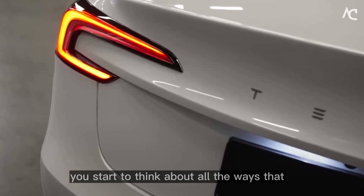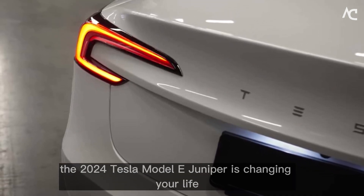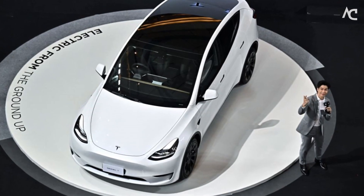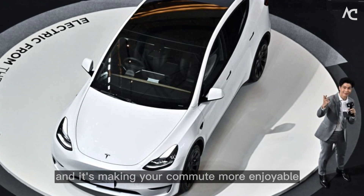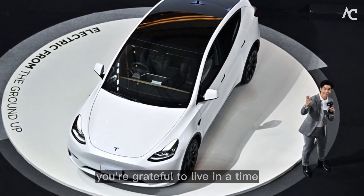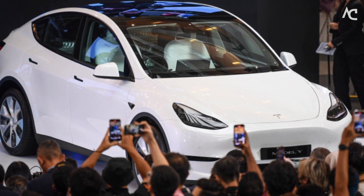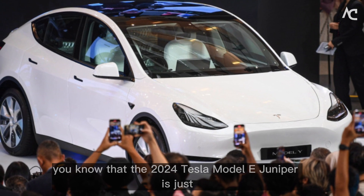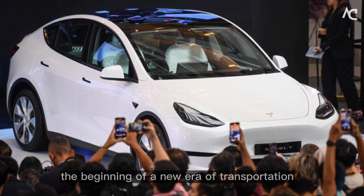As you're driving, you start to think about all the ways that the 2024 Tesla Model E Juniper is changing your life. It's saving you time and money, and it's making your commute more enjoyable. It's also helping to reduce your carbon footprint. You're grateful to live in a time when such amazing technology is available. You know that the 2024 Tesla Model E Juniper is just the beginning of a new era of transportation.